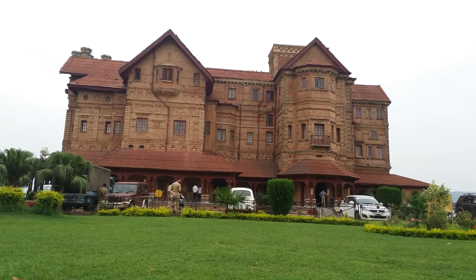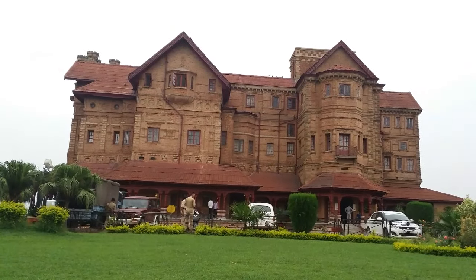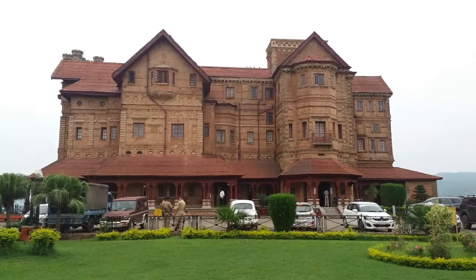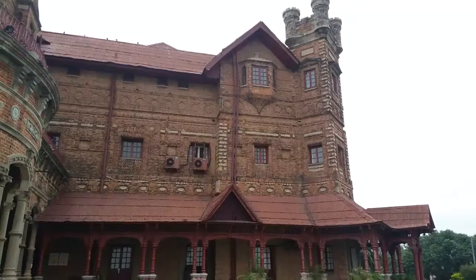When built during the reign of Raja Amar Singh, it was the tallest building in Jammu. The imposing building has long passages on three sides, covered by sloping corrugated tin roofs, supported on columns with a wooden framework.